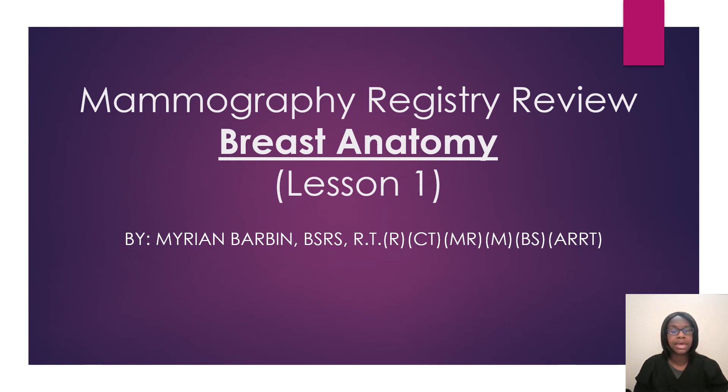Hello everyone, welcome back to another video. In today's video, this is going to be the mammography registry review for breast anatomy. I do have a video where I speak on the breast anatomy, breast pathology, positioning, and mammography. That video goes into more detail — it's about an hour long — but I will try to remember to link the video at the end. Or you can go to my mammography registry review playlist to find all of the videos to help you pass your boards.